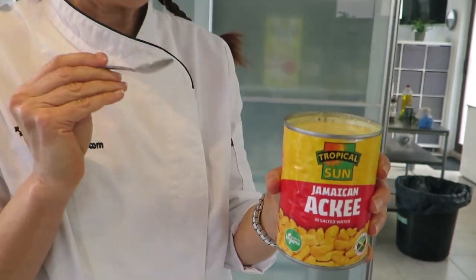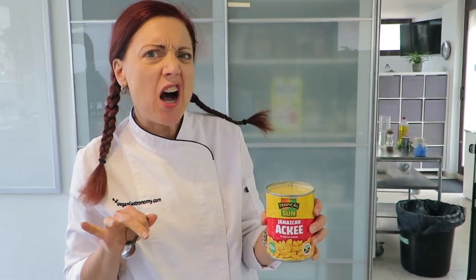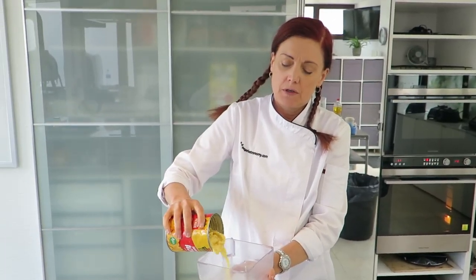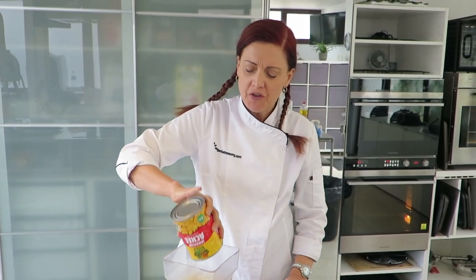So let's try this ackee fruit. It's kind of like creamed corn with avocado. A lot of times molasses is also used down in Jamaica, but the most traditional thing you would use is plain old white sugar.